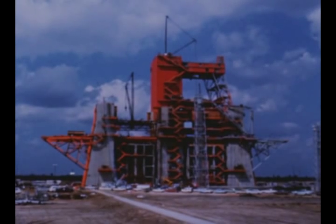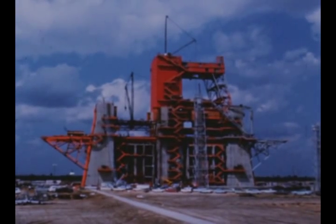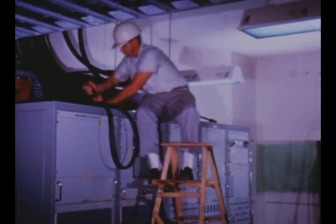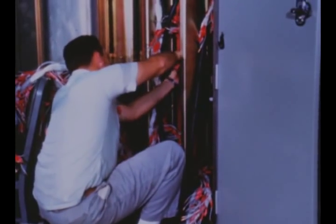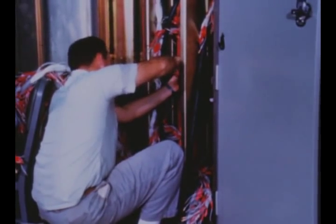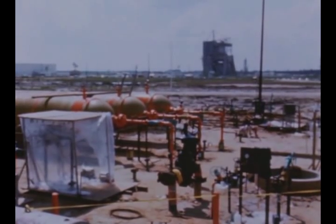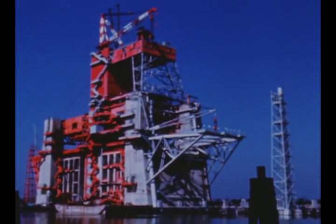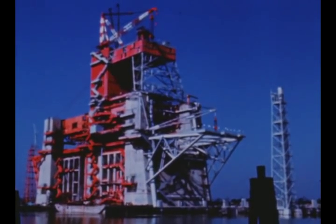At Marshall's Mississippi Test Facility, activity on the dual position first stage static test stand has begun to change from construction to activation. Major construction of the B2 position is nearing completion and activation is phasing in rapidly in preparation for installation of the all-systems ground test stage scheduled for late December. In October, a test fixture called a spider was installed in the stand to verify capability of the four hold-down arms.